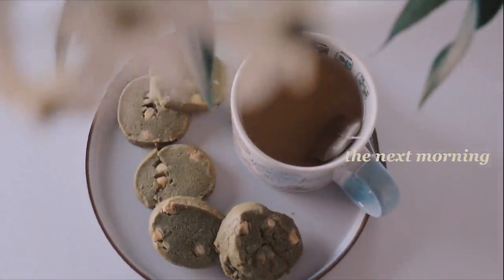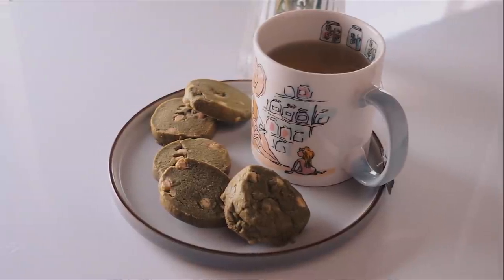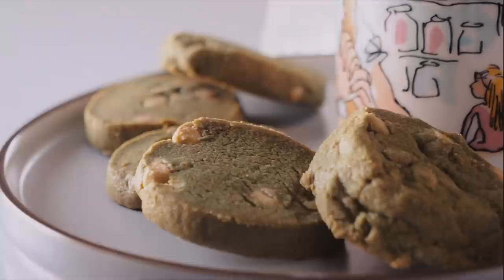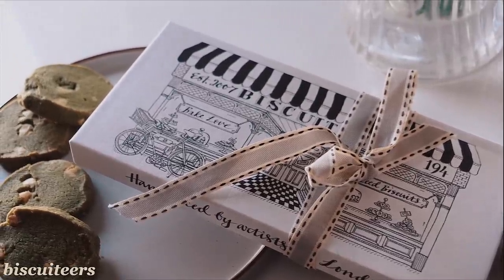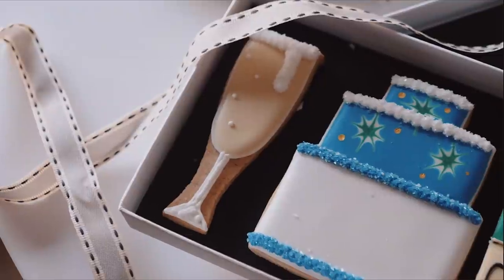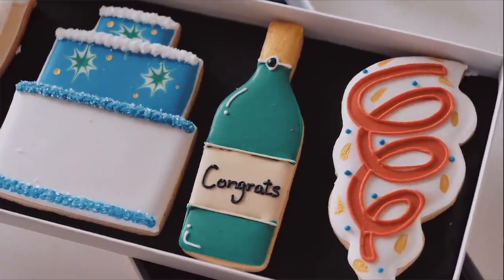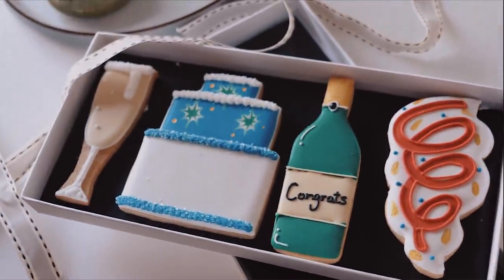Bonnie and I tucked into homemade matcha white chocolate chip cookies that Ellie had made for us, paired with some genmaicha tea. On the biscuit front, my beautiful friend MayMay had custom biscuits made to celebrate 50,000 subscribers, a housewarming, and my birthday — there was a champagne one, a little birthday cake, and confetti biscuits. They were too cute to eat!